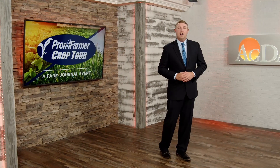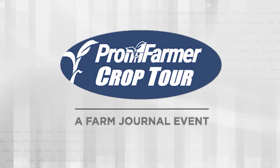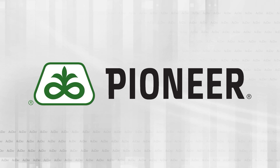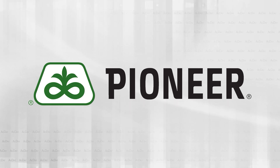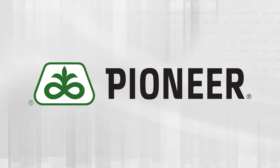Good morning, I'm Clinton Griffiths. The 2023 Pro Farmer Crop Tour is underway and scouts are getting ready to head out on day two of the tour. Coverage of the 2023 Pro Farmer Crop Tour is brought to you by Pioneer. Pioneer combines cutting-edge research with one of the largest local testing programs in the industry to help farmers succeed. Pioneer — what's next happens here.